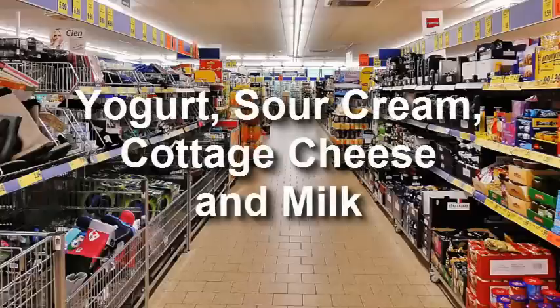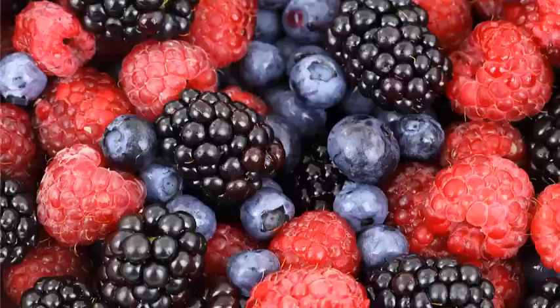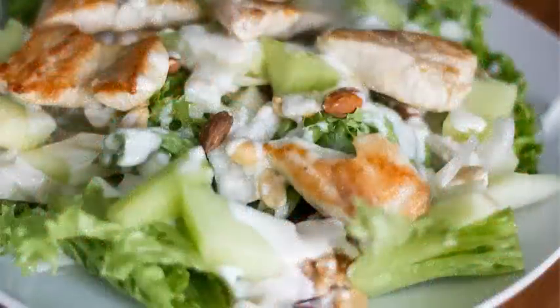In stores there is now a great variety of low-fat dairy products like yogurt, sour cream, cottage cheese, and milk. They are perfect as dressings and sauces for dishes. An excellent solution is a mixture of dairy products with berries, which can surely replace other very fatty desserts.